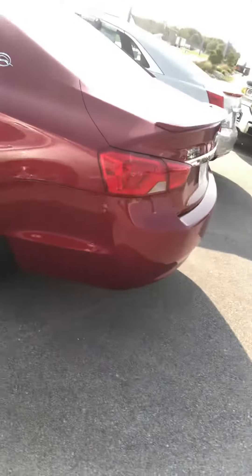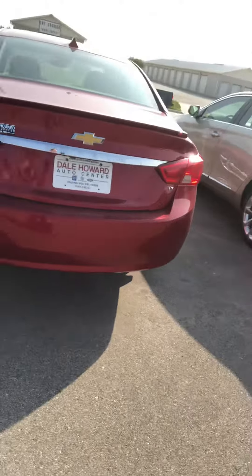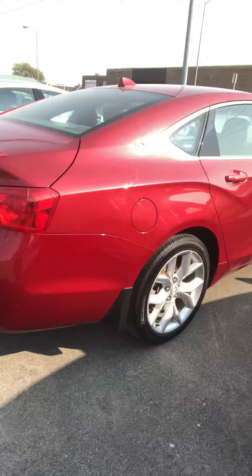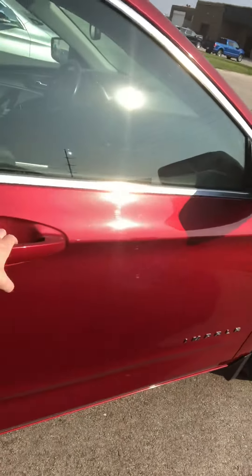It has heated seats and rear park assist with the beepers in the back. We'll take a shot of the inside for you as well so you can see that. Just all around, this new body style is really sharp.